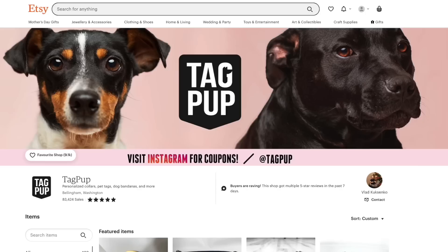Good to see you. Welcome back to the Etsy madness. So for those of you who have not seen the interview, we wanted to ask Vlad once again: what is Tagpup and how did you start?